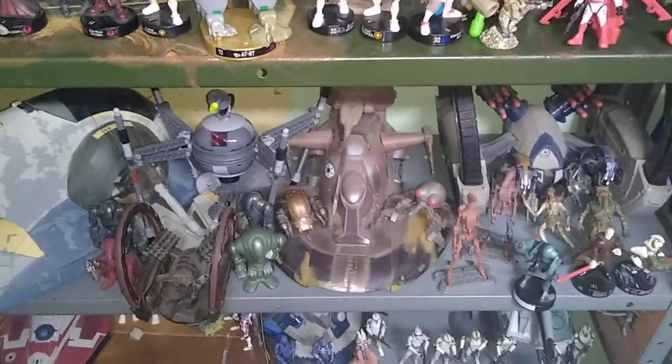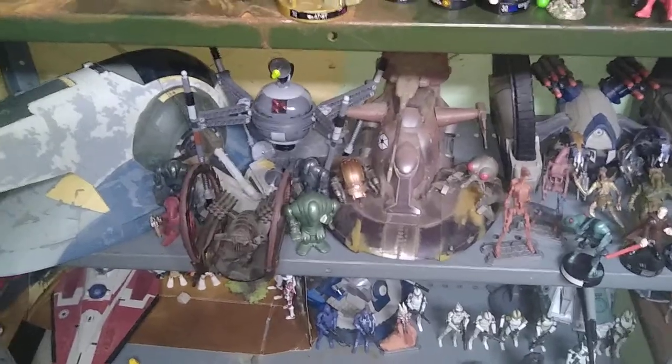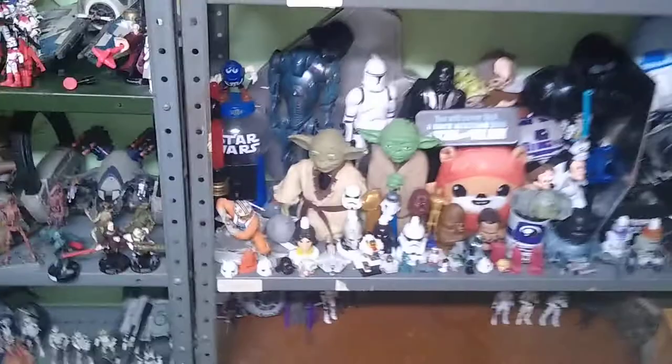Now we're moving down the shelf, and here's my Star Wars Episode 2 Separatist Battle Droids from Attack of the Clones. Down here we've got my Star Wars The Clone Wars — it's not a full shelf yet. Down here we've got more Star Wars The Clone Wars and Episode 1, The Phantom Menace Battle Droids. I do got quite the collection.